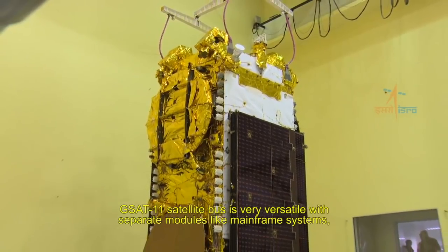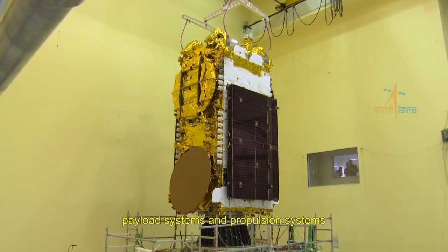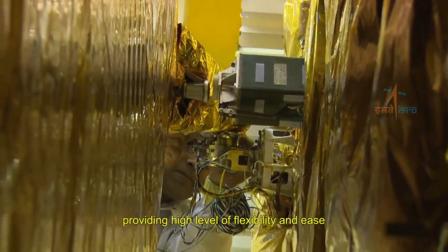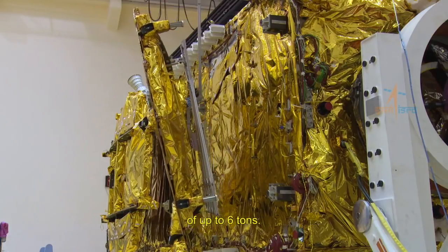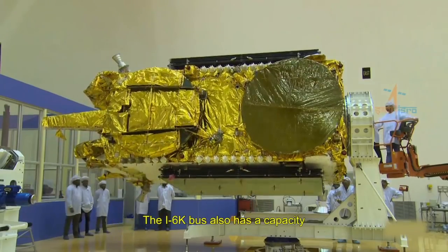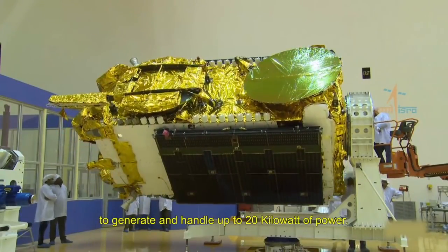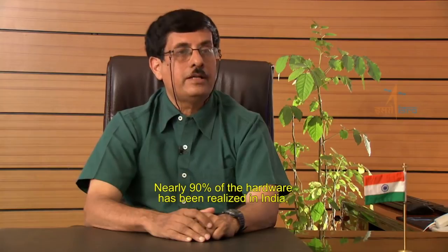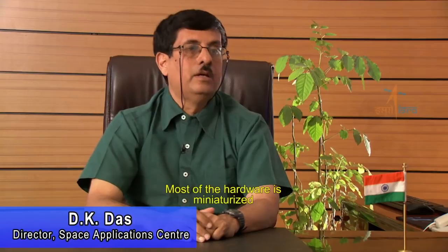The GSAT-11 satellite bus is very versatile, with separate modules like mainframe system, payload systems, and propulsion systems, providing a high level of flexibility and ease in assembly and checkout operations. It is capable of supporting a lift-off mass of up to 6 tons. The I-6K bus also has the capacity to generate and handle up to 20 kilowatts of power. The payload has around 600 subsystems, and nearly 90% of the hardware has been realized in India with extensive participation of the industry. Most of the hardware is miniaturized using advanced MMIC technologies.